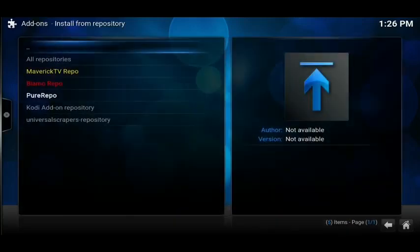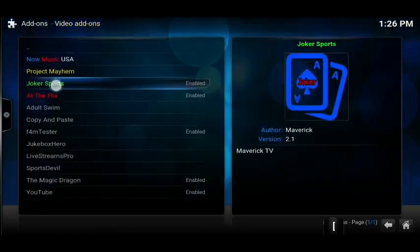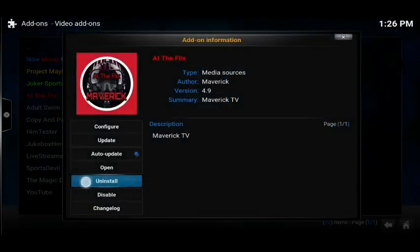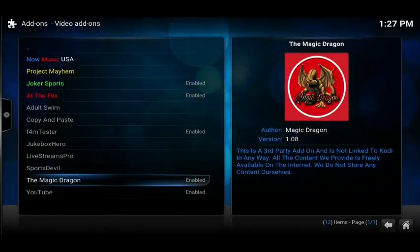Click on 'Install from Repository' and then look for Maverick TV Repo. Click on there, go down and click on 'Video Add-ons'. Inside here there are going to be three add-ons we want. Joker Sports is the first one, so click on it and then click 'Install' — mine says 'Uninstall' because I already have it, but for you just click 'Install'. Next, go to AtFlicks and click 'Install' as well — that'll start to download. And then near the bottom we've got the Magic Dragon. Click on that one and click 'Install' again. So there it is, click 'Install' and it'll start to download. You'll then have those three add-ons on your box very easily.